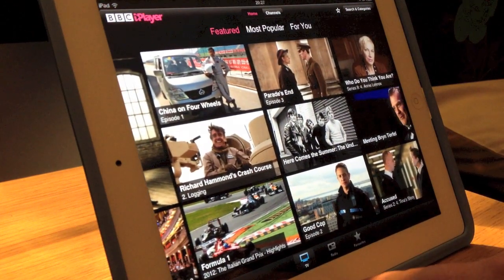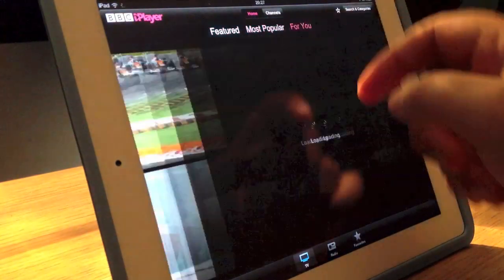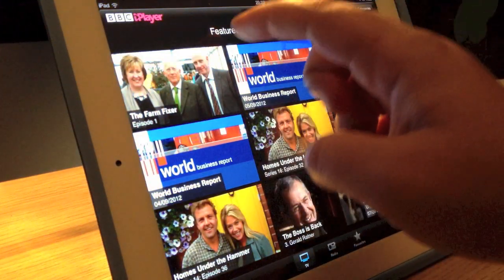At the bottom I just want you to have a look at the different functions we have got: TV, radio and favourites, and then the top most popular and then for me whatever I like. All different bits and bobs.